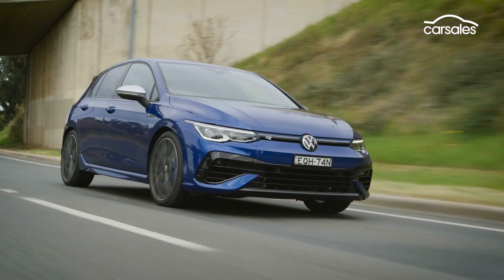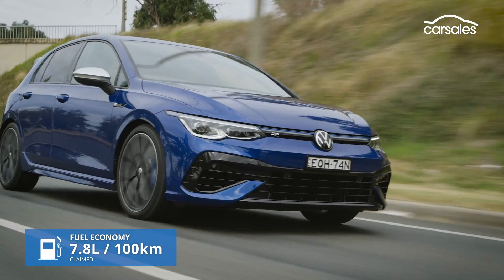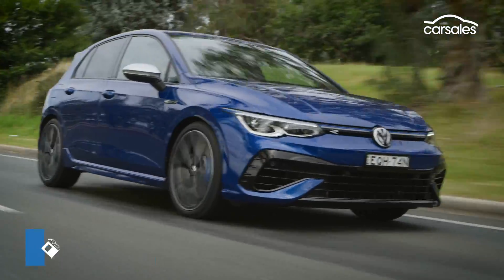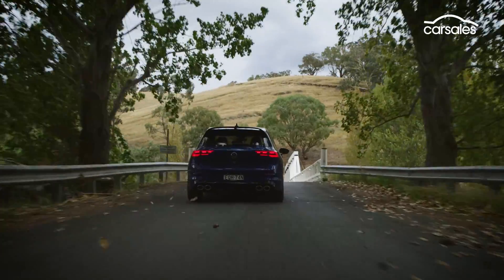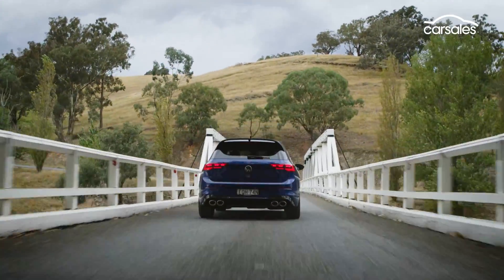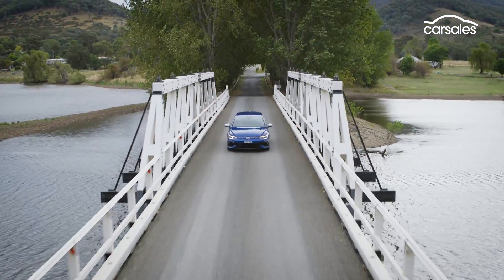Unusually for a new generation model, the Mark 8 Golf R is actually thirstier than the model it replaces. The same five-year unlimited kilometre warranty applies to the new Golf R, and the first five years of servicing will cost you $3,000.